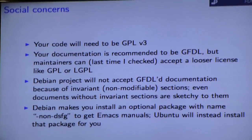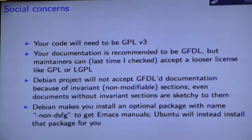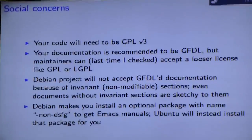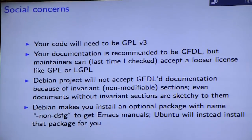As a result of this, pretty much all of the Emacs manuals are not included with the Debian version of Emacs by default. You have to install a separate package with 'non-DFSG' in the name to get those manuals. Ubuntu will install this for you.